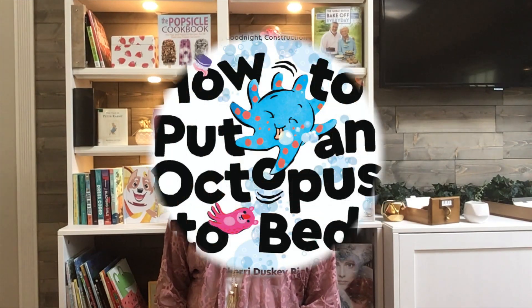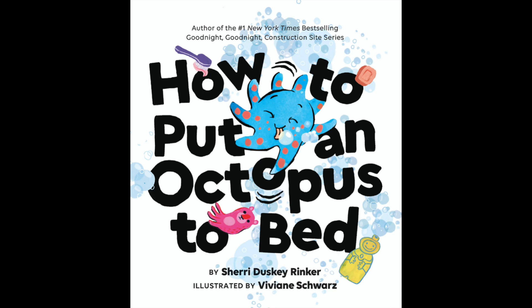It's a great story and I know you're going to enjoy it. How to Put an Octopus to Bed, by Sherry Dusky Rinker, illustrated by Vivian Schwartz.